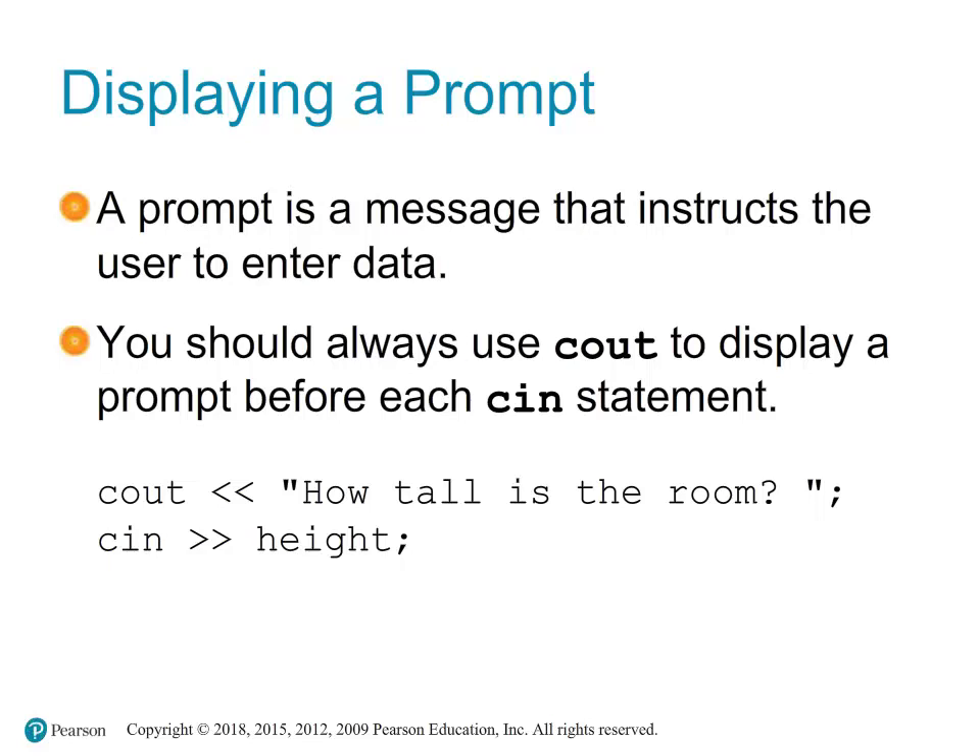It is good practice to end prompts with a space, as in this example, or a colon and a space — like a colon followed by a space — to clearly separate the prompt from the user's input.